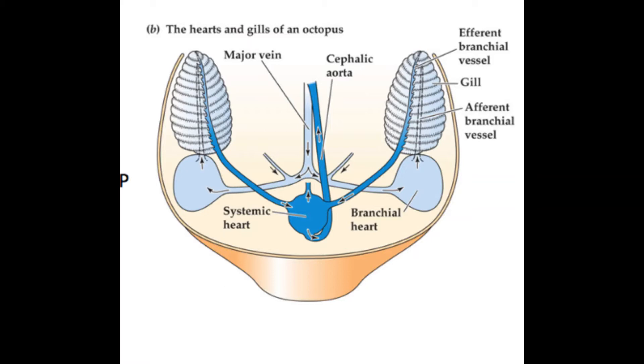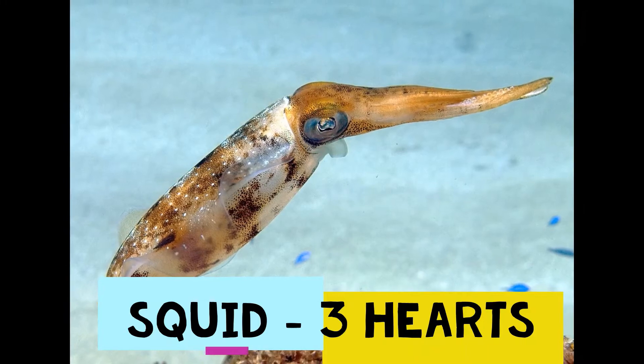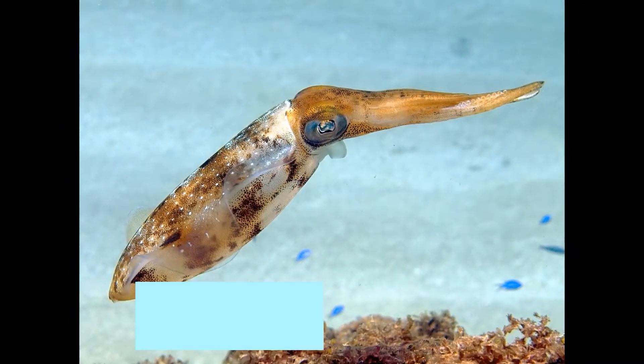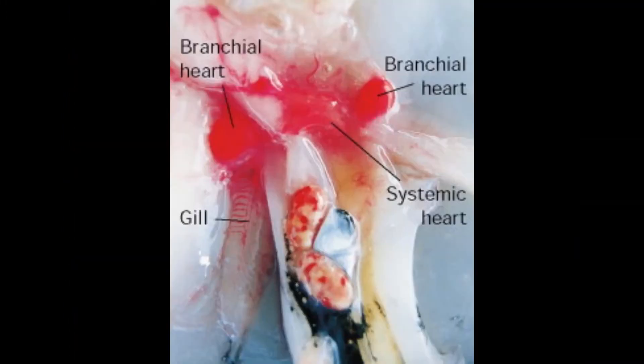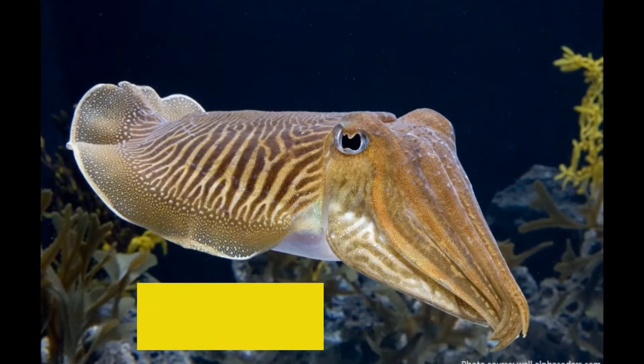And one systemic heart. The second one is a squid — it also has three hearts, just like an octopus: one systemic heart and two branchial hearts. The next one is a cuttlefish, which also has three hearts.